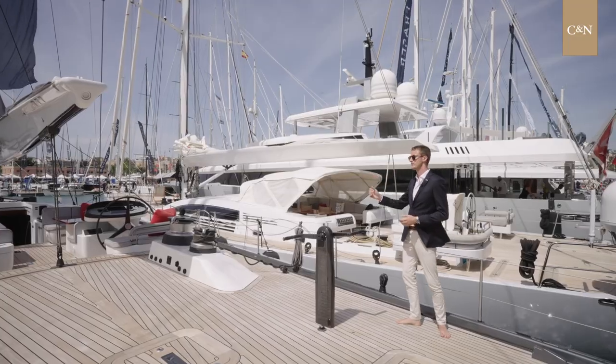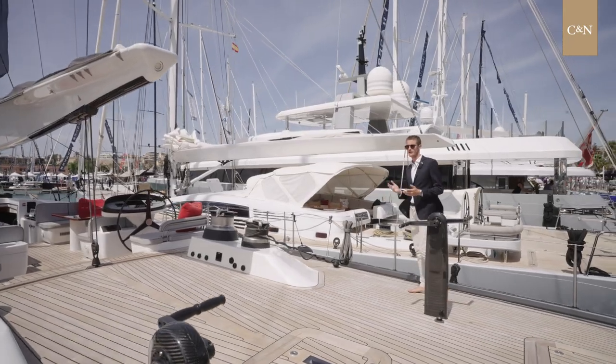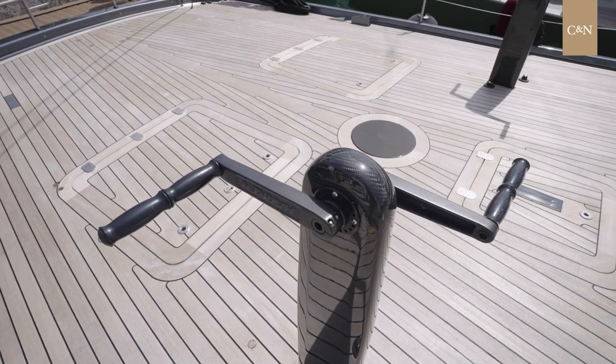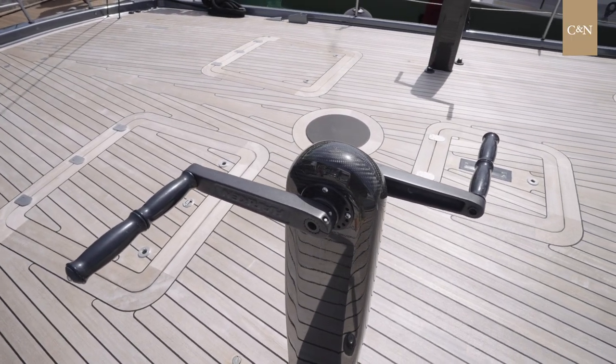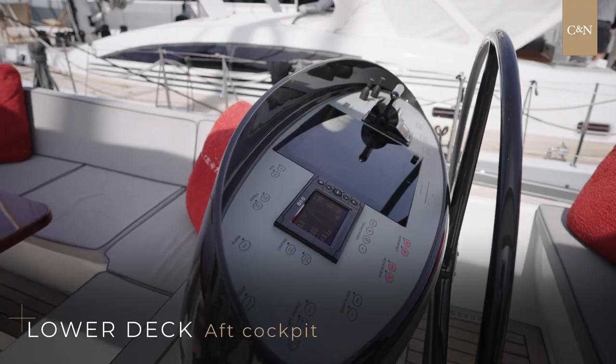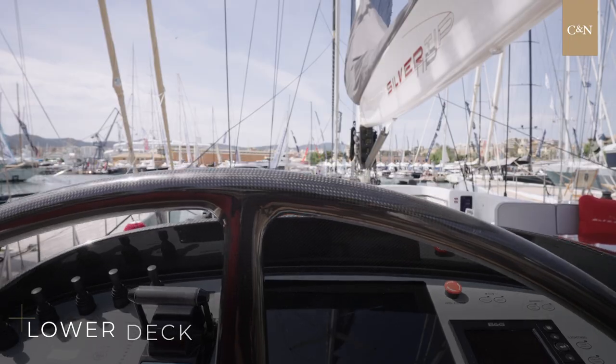Now let's move forward on Silvertip. The exterior has been designed by Ed Dubois as naval architecture. The deck is very sleek and uncluttered, and it helps to achieve a fantastic timeless line from the outside. The cockpit is well integrated in the line of the yacht and has all the features unique for racing but also for cruising.